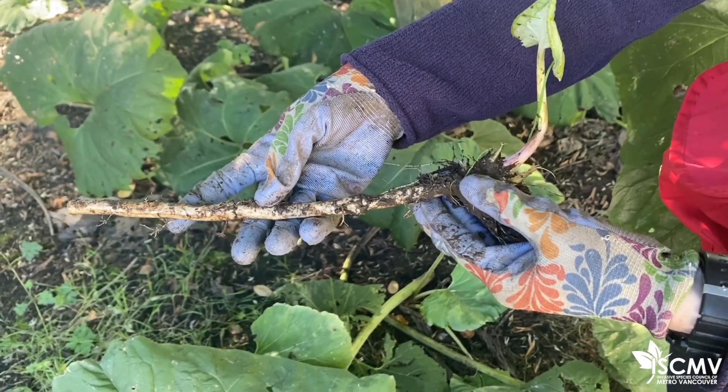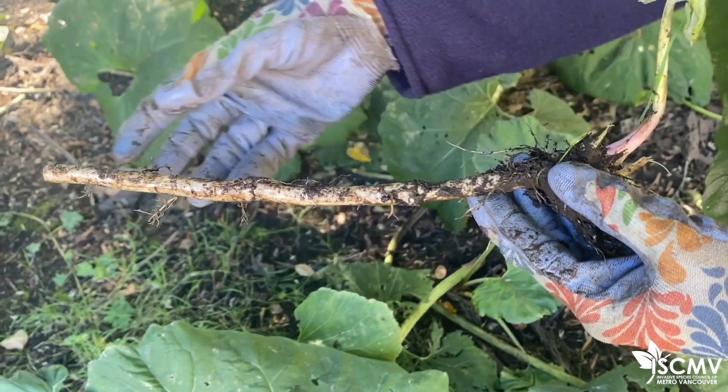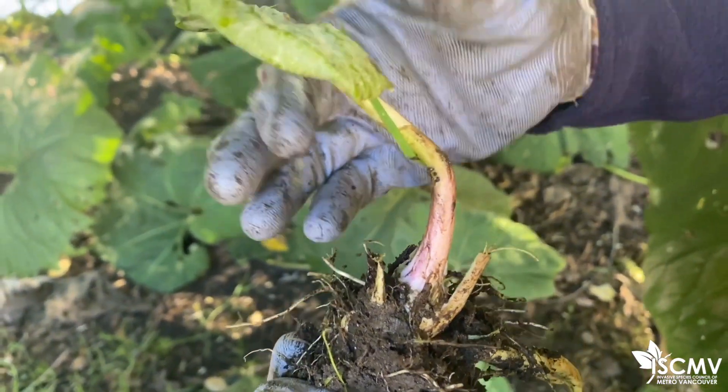This was pulled from the end of a rhizome. You can see the rhizome here with all the little roots — this part would have been completely underground. And then here is a petiole, or leaf stalk, with a tiny little leaf emerging.